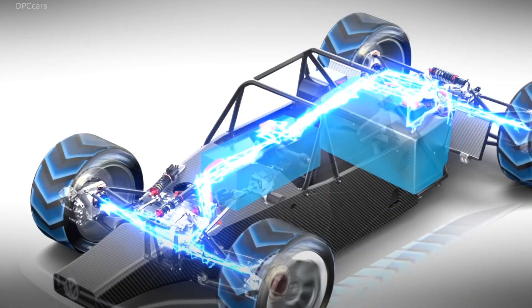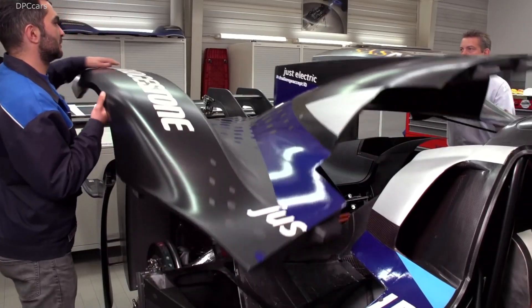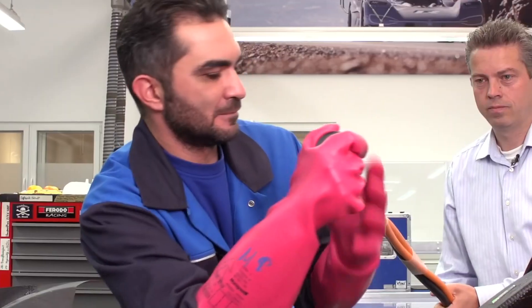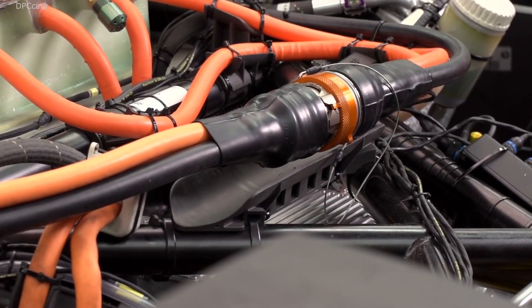The energy it needs is stored by large battery blocks installed next to and behind the driver. Hidden under the IDR's rear cover is the connector used for recharging the lithium-ion battery in a very short time.